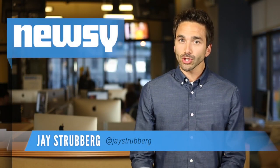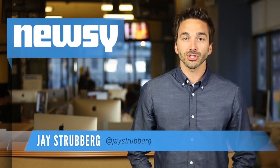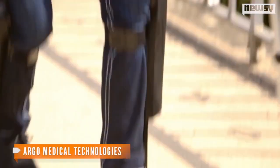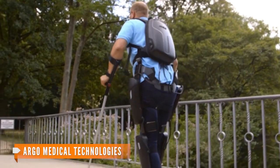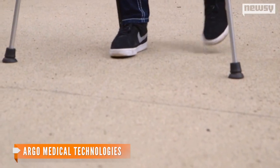The FDA has approved the first robotic exoskeleton designed to help people with spinal cord injuries walk again. The re-walk was developed by Argo Medical Technologies in Israel. It was previously only available to patients during rehab, but now can be sold to anyone for use in their day-to-day life.